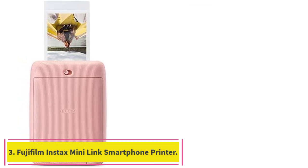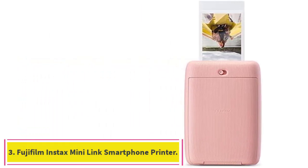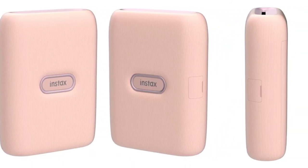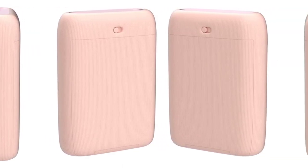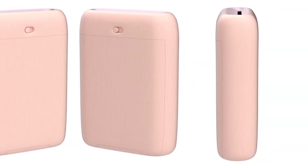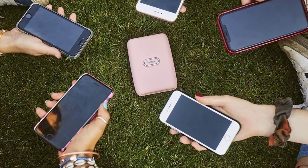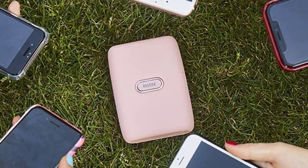Number 3: the Fujifilm Instax Mini Link Smartphone Printer. The Instax Mini Link Photo Printer is a great photo printer for photographers on the go. This photo printer links easily up to any smart device, thanks in part to the Instax Mini Link app, which is a free download anywhere apps are found. This printer is equipped with Bluetooth technology for easy connectivity and quick printing.